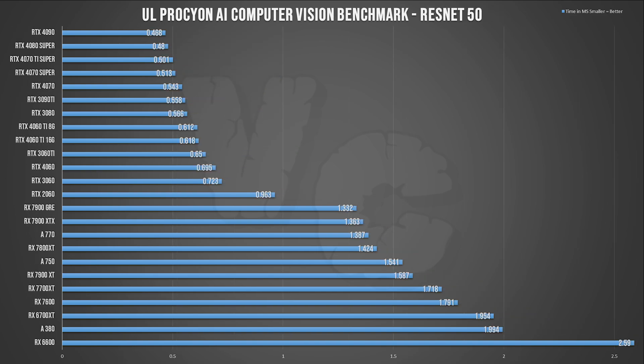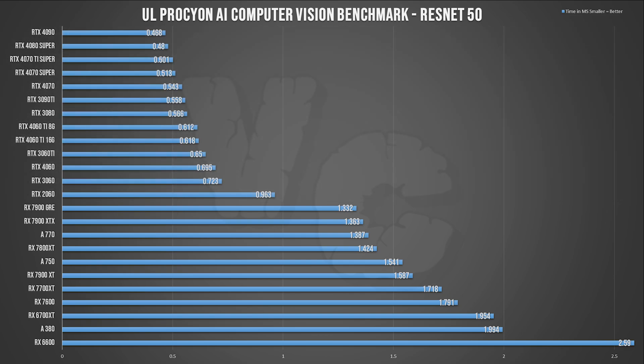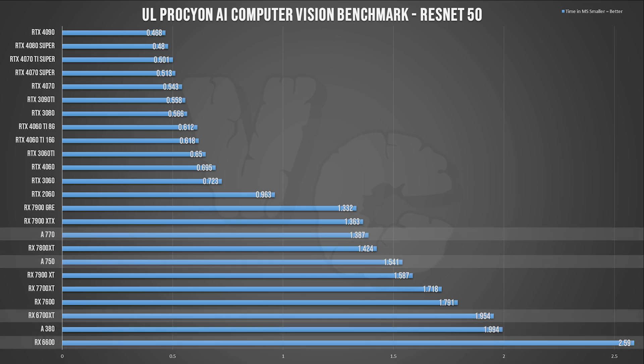Moving on to ResNet 50 — again it's a win for Nvidia and the GeForce cards are where they should be. For AMD it's once again less coherent than the other manufacturers — like the 7900 XT performing much worse than some much weaker cards, which doesn't make sense. Intel cards do better here than in the previous test, and RDNA 2 cards are at the bottom with the 6600 doing really badly.